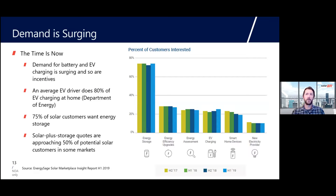Demand is really surging for all energy service products. Energy storage interest is extremely high — most customers want to talk about it at their consultation. Even if they're not going to purchase it today, they want to know that when they do decide to add storage, they have the right infrastructure in place. When you add energy storage to your quote, close rates tend to be higher. Consumer confidence is higher when it's integrated on the front end. North of 20% of customers are also interested in EV charging, smart home devices, energy assessments, and energy efficiency upgrades.